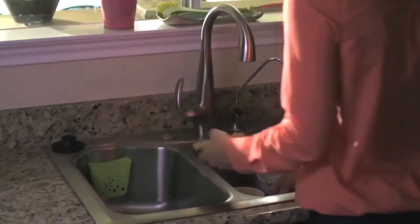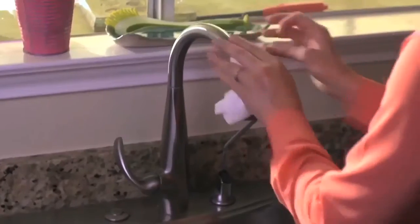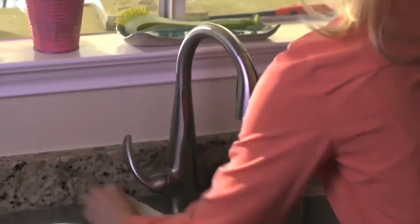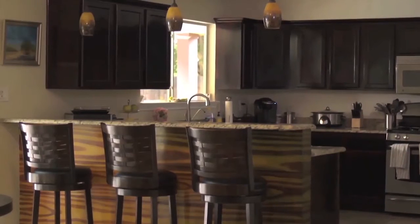Clean any dirty dishes and make sure to wipe down the countertops and the fixtures. Also try not to cook any food that may leave an odor while your house is on the market. You want the kitchen to be in pristine condition with no smells to turn off potential buyers.